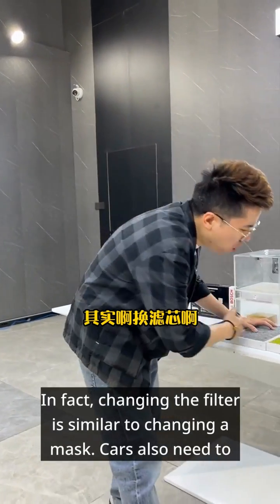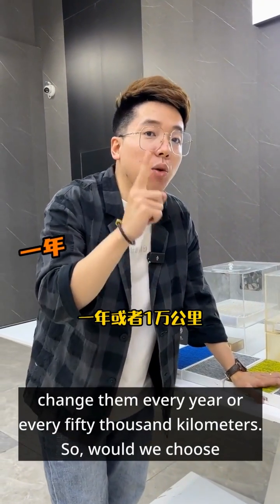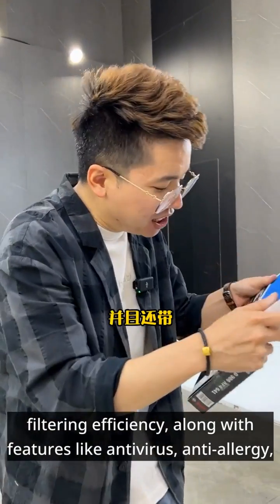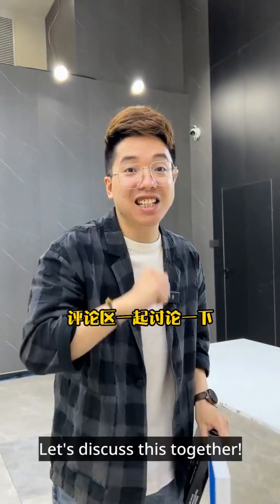Changing the filter is similar to changing a mask — cars also need to change their masks regularly. Official recommendations suggest changing them every year or every 50,000 kilometers. So would we choose the ordinary OEM filter, or opt for a multifunctional filter with better filtering efficiency along with features like antivirus, anti-allergy, antibacterial, and deodorizing capabilities? Let's discuss this in the comments together.